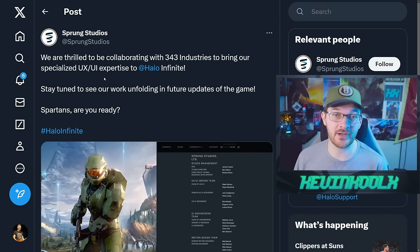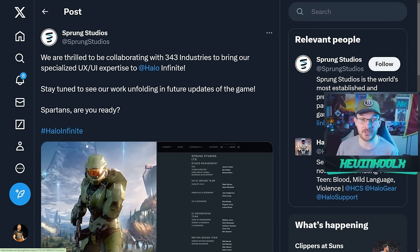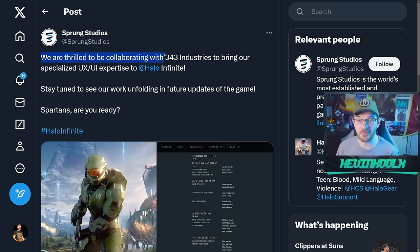Somehow this went under everybody's radar. Sprung Studios tweeted this out back in October of 2023, saying they are thrilled to be collaborating with 343 Industries to bring their specialized UI/UX experience to Halo Infinite. Stay tuned to see their work unfolding in future updates. One of the biggest pain points with the community has been the UI of Halo Infinite. While it's functional, it definitely doesn't look that great or play out that well when it comes to finding what you need.